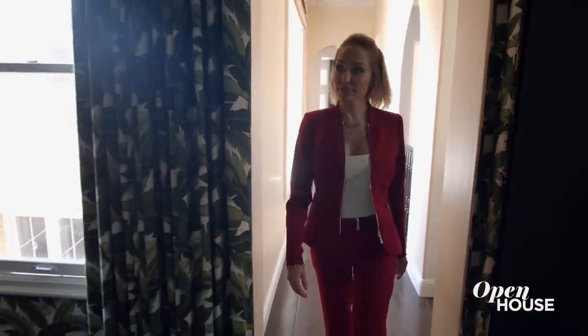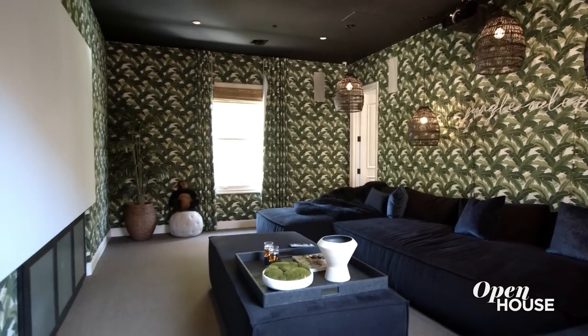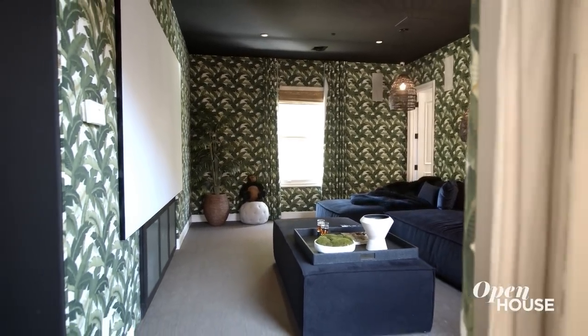My personal favorite is the home theater upstairs. It has a total Beverly Hills hotel vibe and you probably saw it on Keeping Up with the Kardashians because Scott Disick helped French Montana decorate this room on the show. And bonus, this home theater is sound dampened just like every home theater should be.